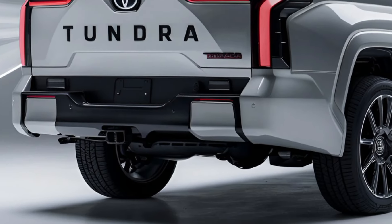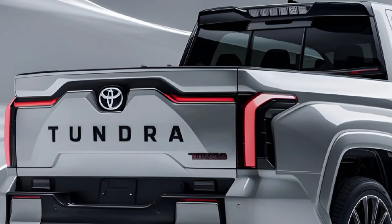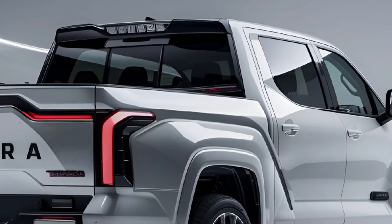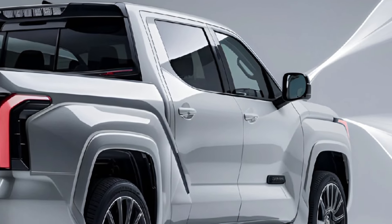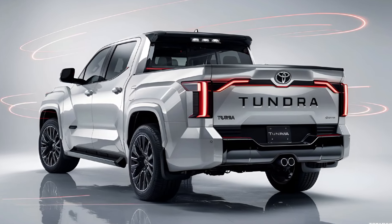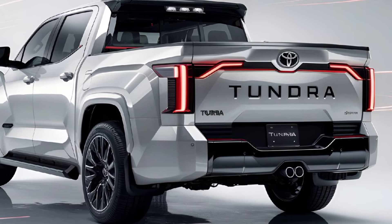Under the hood, the 2025 Tundra offers a twin-turbocharged V6 and a hybrid option, delivering up to 437 horsepower and impressive torque for towing up to 12,000 pounds. The truck features adaptive suspension, off-road packages, and improved fuel efficiency compared to its predecessors.